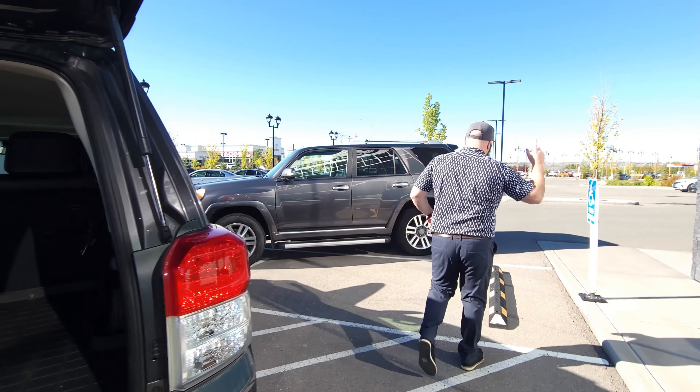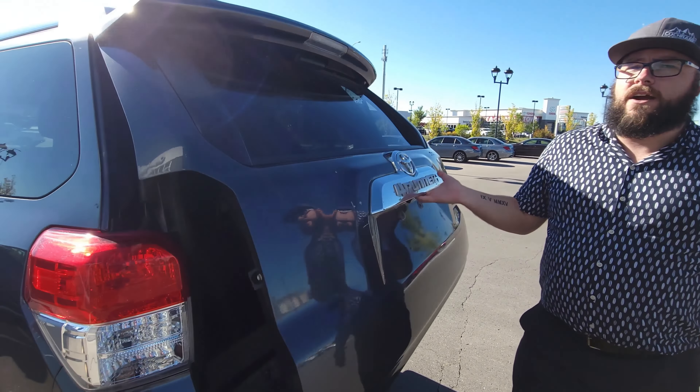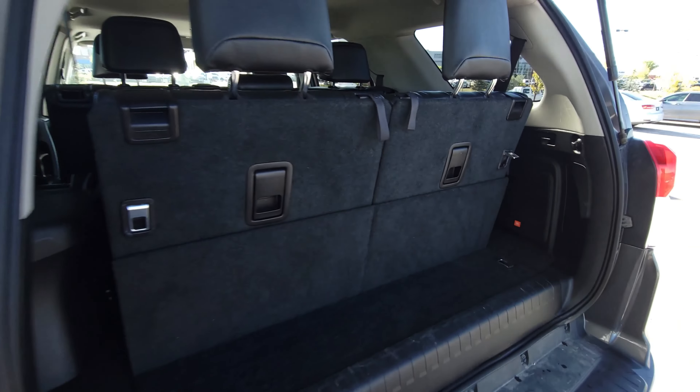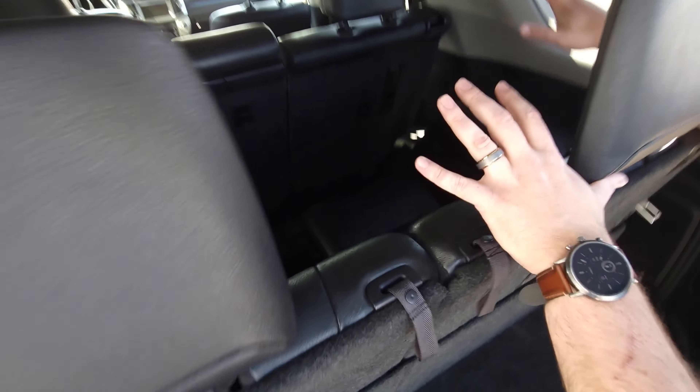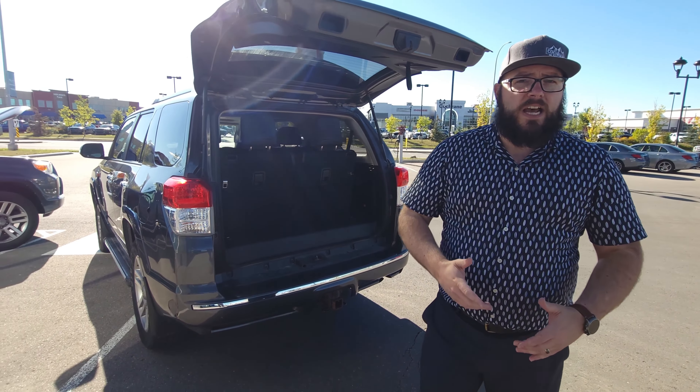We're going to jump across to the other side so we can show you what it looks like with the seats. Jumping in here, you can see there's still a little bit of room in the back, but more importantly, you've got seating for seven back here, and they fold all the way down.